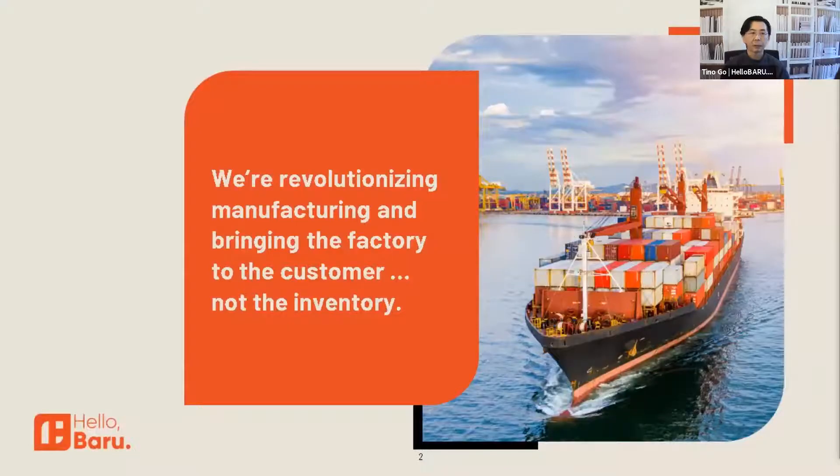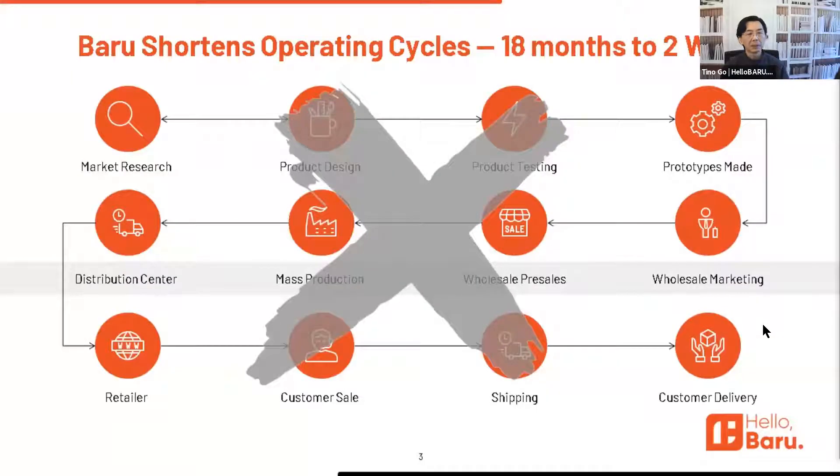That's why we've applied for a patent. Our system eliminates inventory and unnecessary shipping. It also shortens the operating cycle from 18 months to two weeks, from design to delivery.